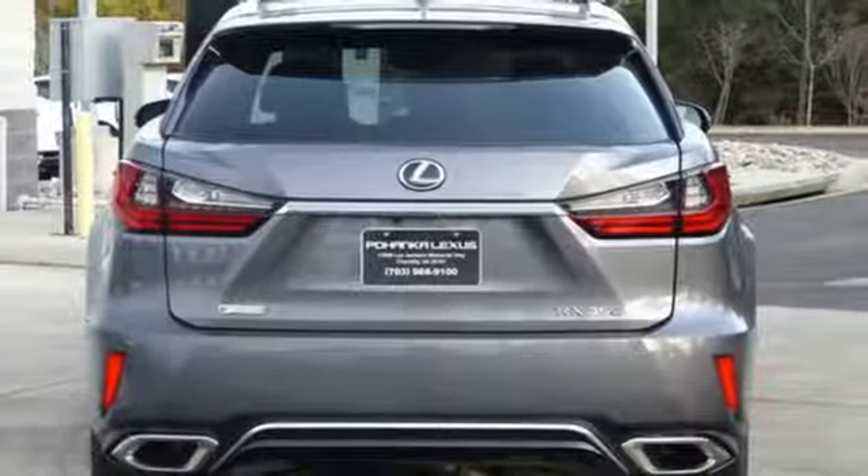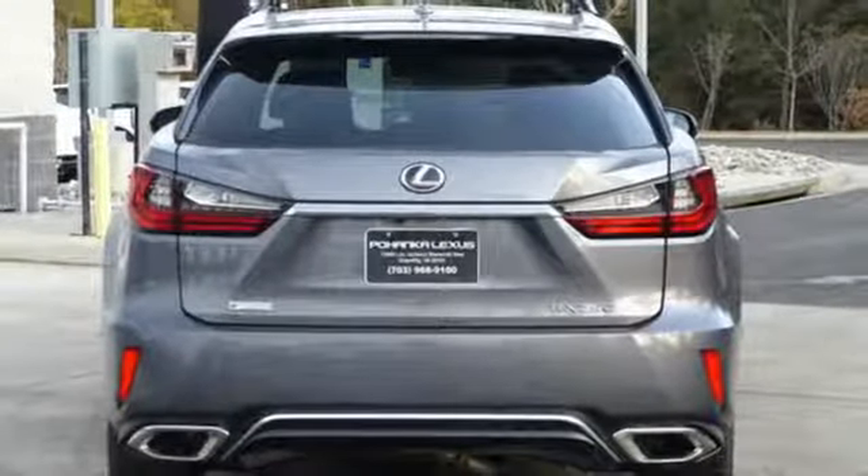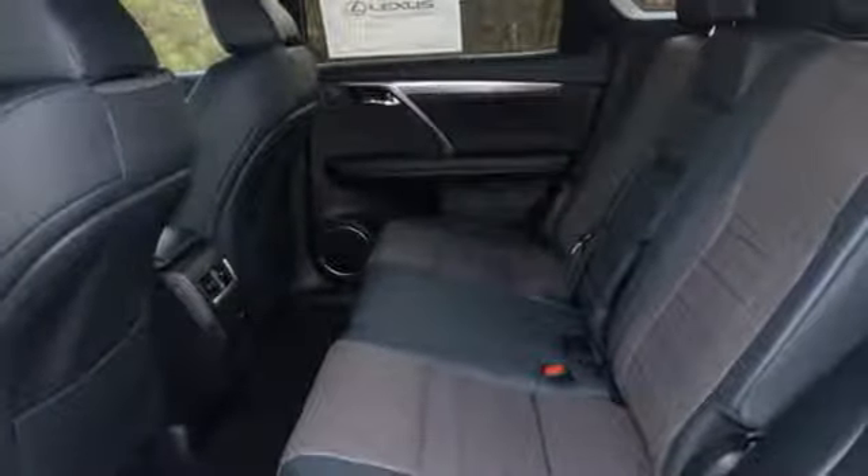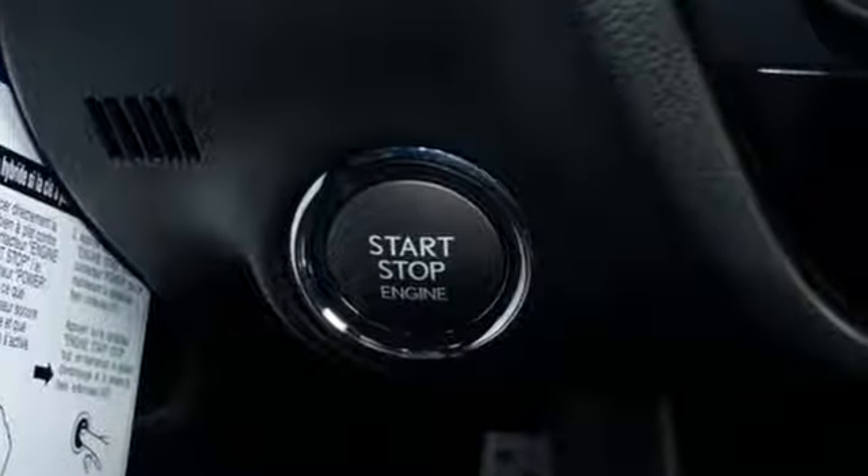Smart access lets you start the car without taking the keys out of your pocket. The center console has USB ports to keep you charged and connected, and subscription-free traffic and weather eliminates surprises along the way.